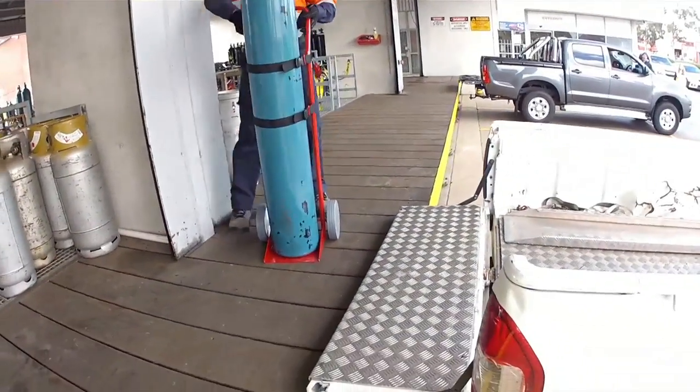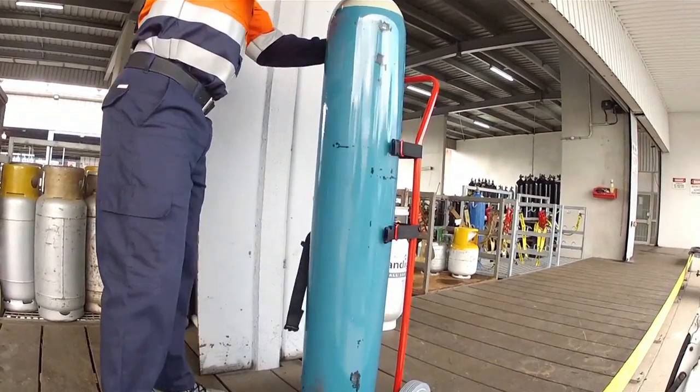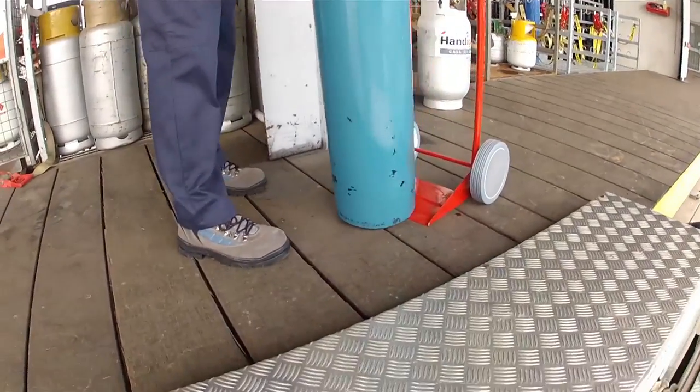Ensure flammable gas cylinders are in an upright position and restrained properly prior to transport. Never transport flammable gas cylinders lying down.